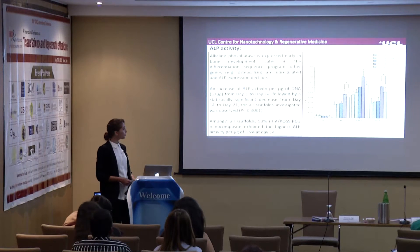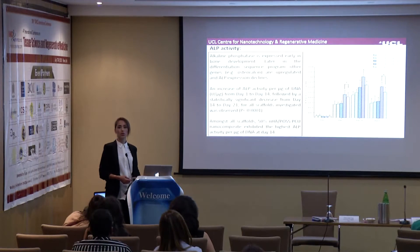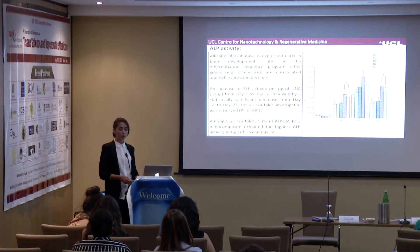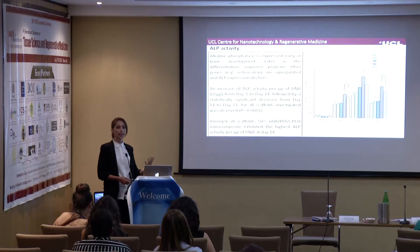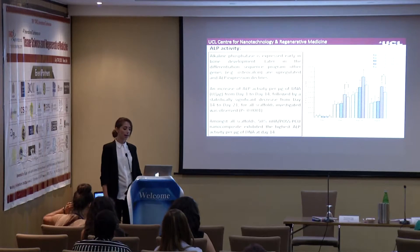I also measured alkaline phosphatase (ALP) activity because ALP is expressed early during bone development, and later during differentiation other genes such as osteocalcin are upregulated and ALP expression declines. In my scaffolds, ALP activity per microgram of DNA increased between day 1 and day 14, followed by a statistically significant decrease from day 14 to day 21 — consistent with expected bone development progression. Importantly, ALP activity was much higher at day 14 for the 50% nanohydroxyapatite scaffold compared to the others.